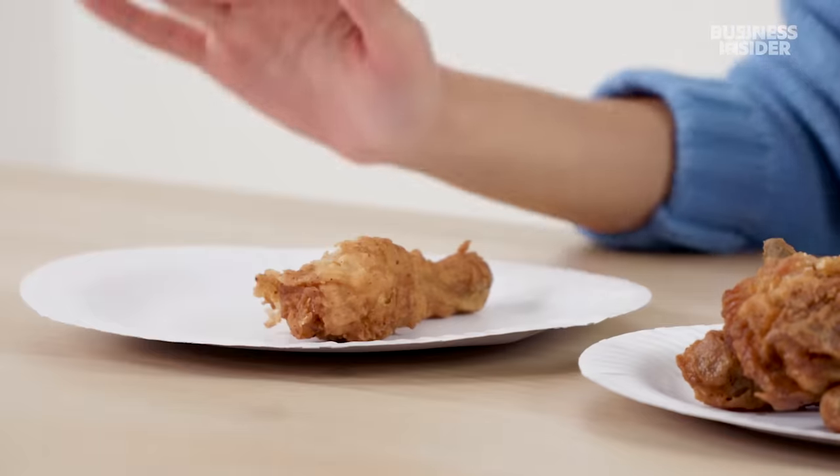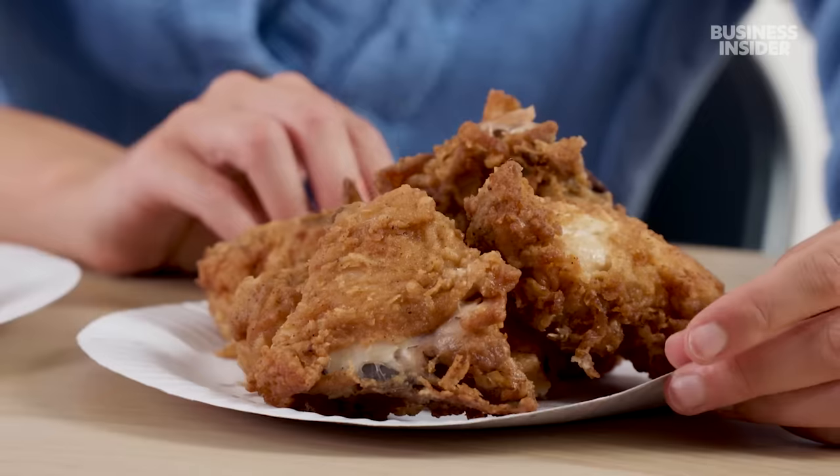Let's start with the original recipe chicken. In Australia, our chicken comes in three sizes: one piece on its own, a three-piece box meal, or a six-piece box meal.